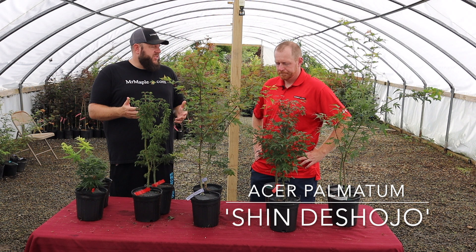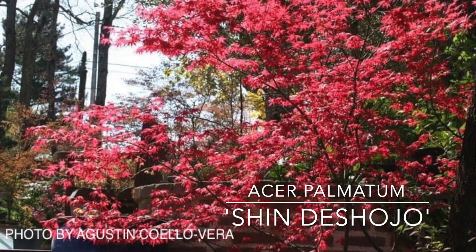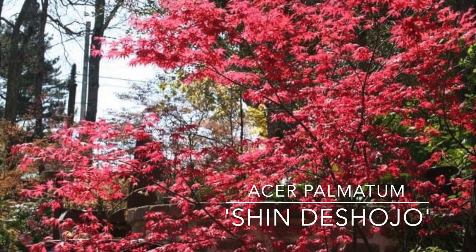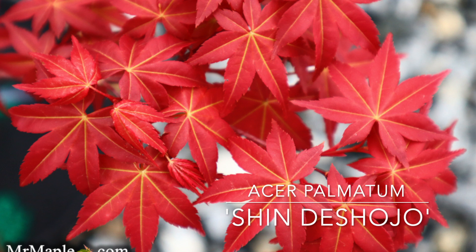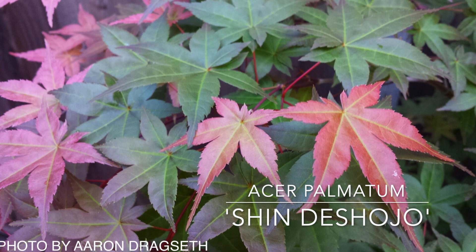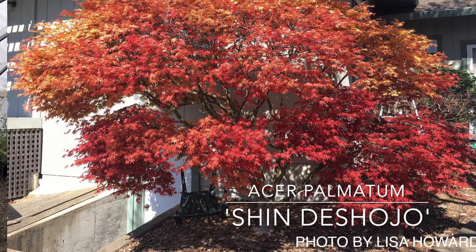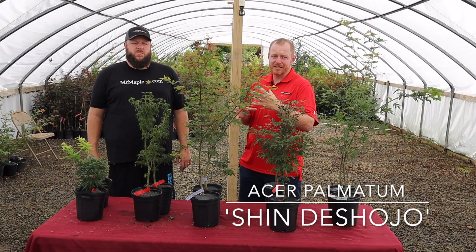Deshojo is commonly seen in bonsai books, which is one of the reasons it's so heavily asked for. Shin Deshojo, meaning improved Deshojo, is equally as good a plant for bonsai. It does go more green during the summer, but that's actually one of the reasons it's so commonly used for bonsai — because with bonsai you're often painting a picture of the natural landscape, and with Shin Deshojo you get that bright amazing spring color, a summery green feel in summer, and then a return of that bright fire engine red in the fall. It gives such a dynamic contrast throughout the season that a bonsai would be so fun to photograph at different times because the same plant can look so different.